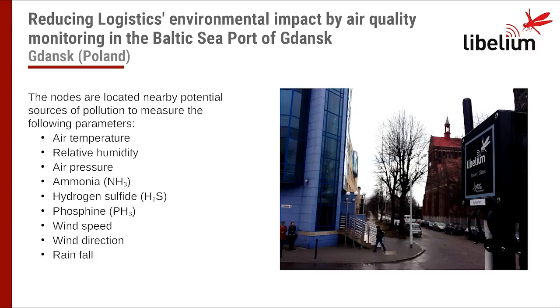The Libelium nodes are located nearby potential sources of pollution. The information about gas concentration is correlated with wind direction and speed. The F-perception system integrates seven Waspmote Plug&Sense Smart City Pro sensor nodes to measure the following parameters: air temperature, relative humidity, air pressure, ammonia, hydrogen sulfide, phosphine, wind speed, wind direction, and rainfall.